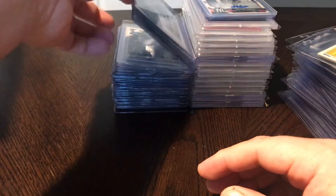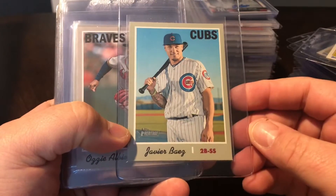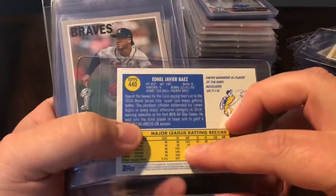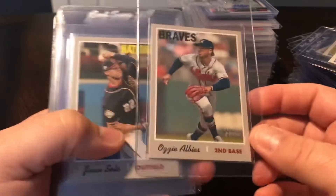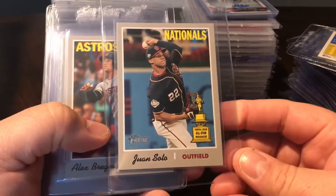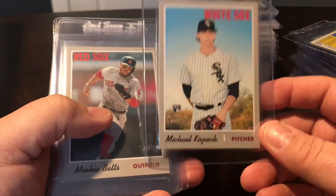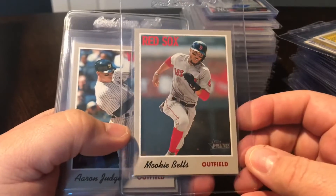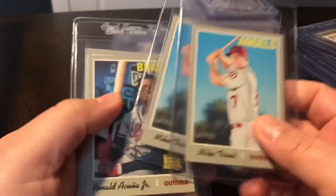I got most of these in a single lot. These are a lot of the action and short print variations for Heritage this year. There is the Javi Baez action variation - it says 'action' right there under the number. Then the short print standard base of Javi Baez - anything over 400 I believe is a short print, code 112 at the bottom. Then the Albies action variation, Juan Soto action variation, Bregman action variation, Michael Kopech rookie action variation, Mookie Betts action variation, Aaron Judge, and Christian Yelich - all action variations.